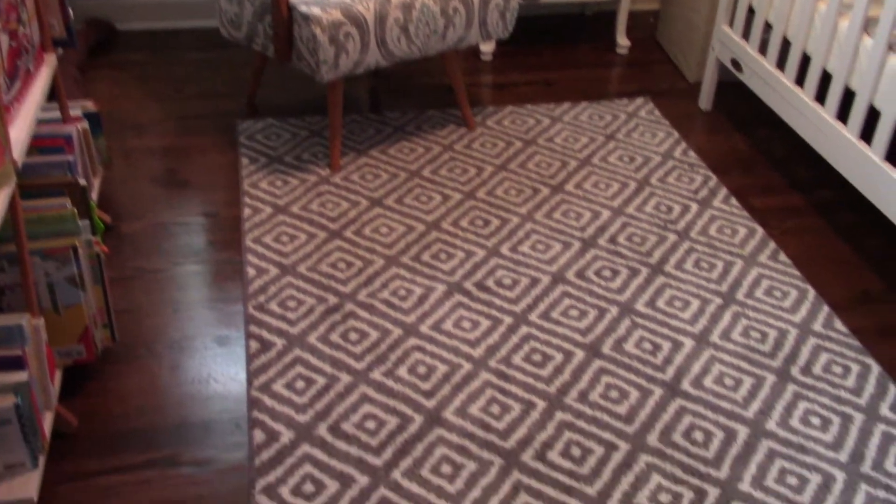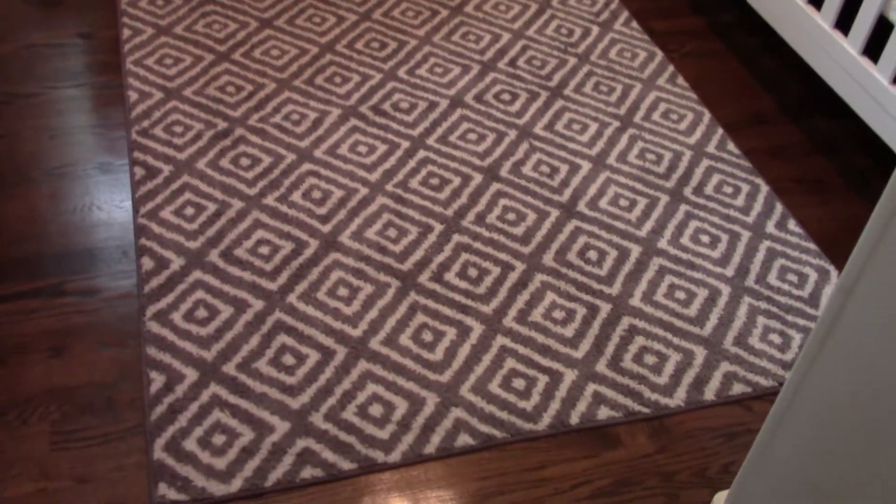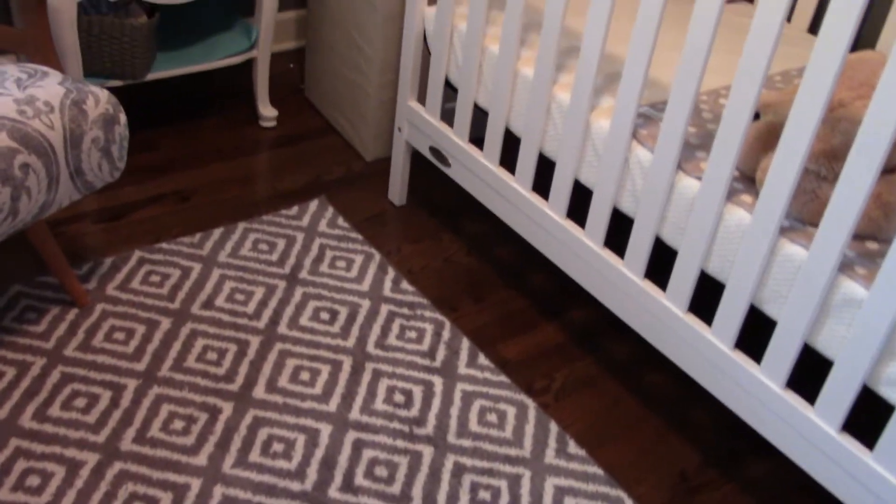I'll start with the rug. This came from Marshalls and it is the softest thing ever. It is perfect for her to crawl around on because it is just oh so soft, and it goes with the gray and white theme that we have.